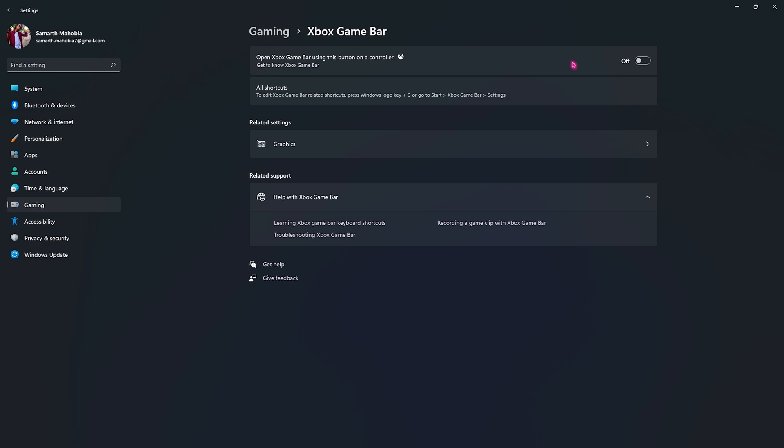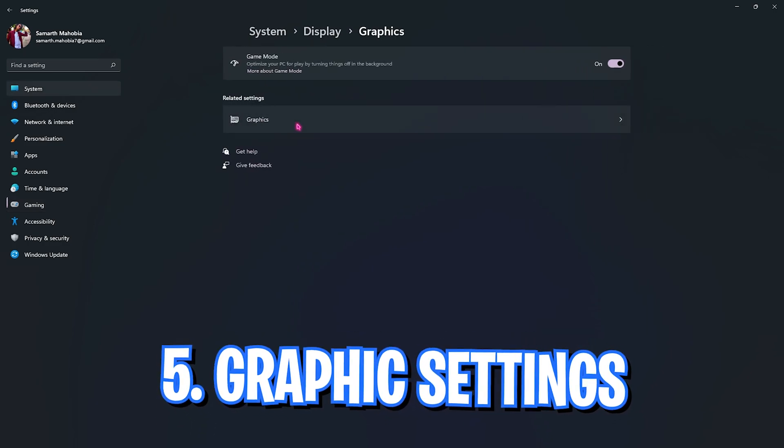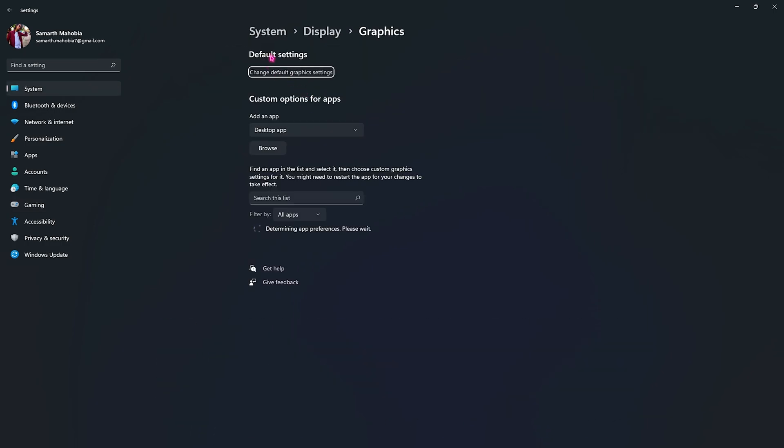Step number four is also in the Gaming section — select the Xbox Game Bar, and if it is turned on, make sure to turn it off. This consumes a lot of memory in the background and you do not want it running if you want that extra FPS.